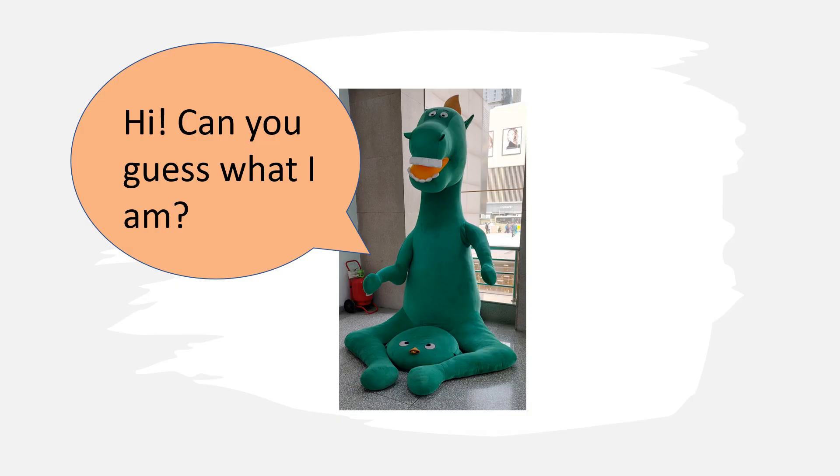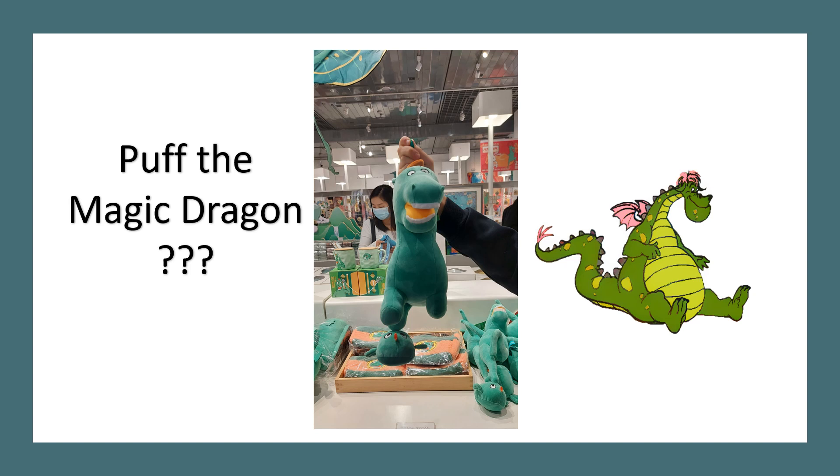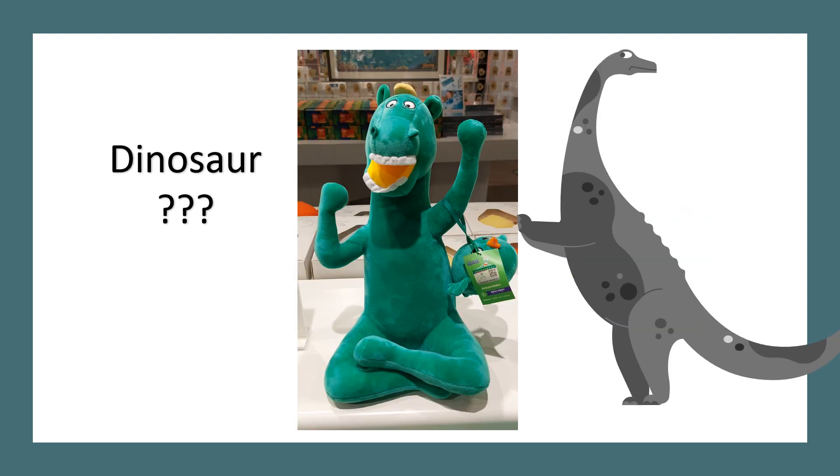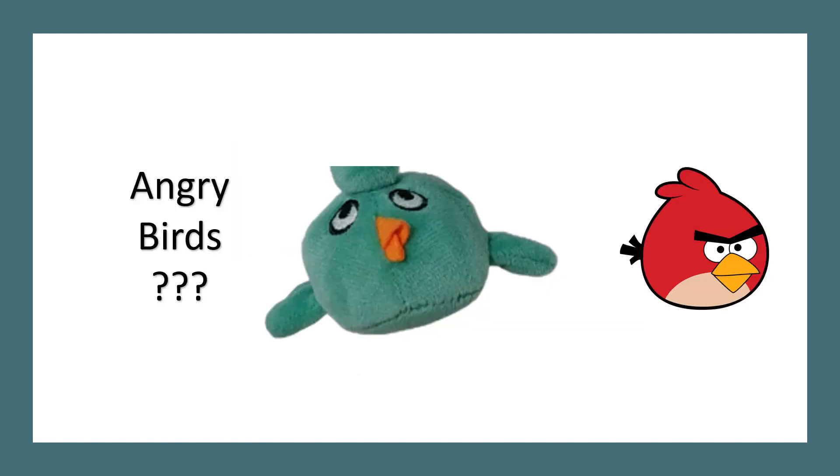So what animal do you think this is? Could he be the Loch Ness Monster? Or Puff the Magic Dragon? Or maybe a dinosaur? That was my best guess. And what about this little bird that was under one of its feet? Kind of looks like an Angry Birds bird.